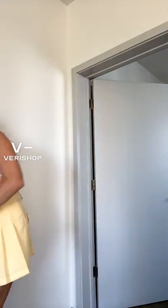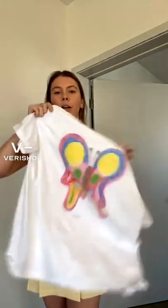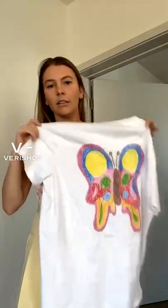For my last summer top, I have this Ghani one, which I am obsessed with. I honestly love all of their stuff, so I was super excited to get one of their tops. I just love their brand — I love how they're kind of more that street style. I actually recently just got a hat too. The back of the top has this butterfly on it, which I think is super cool.